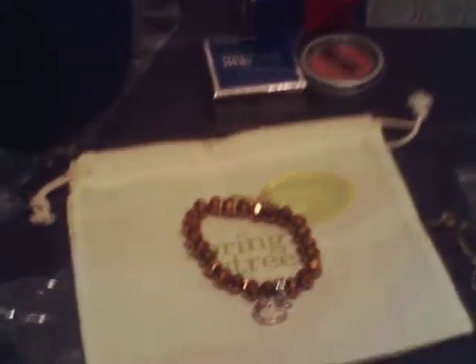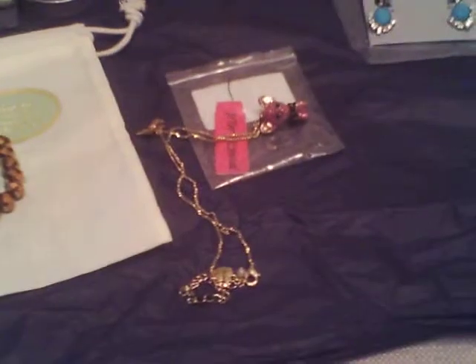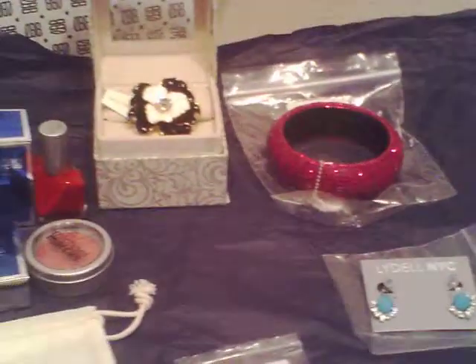Hi again everyone, this is Dina. This little black bag came at the same time as the last one — this is video number three, I think. Here's what all came in the box.